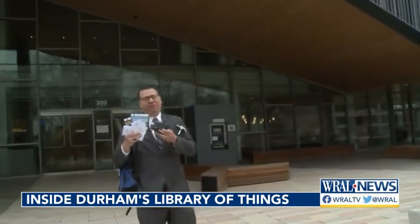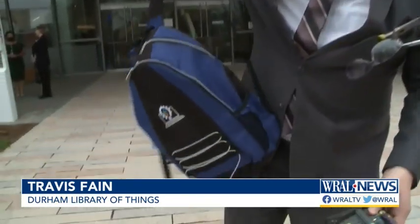Where can you get some seeds, rinse some DVDs, 3D print something, learn about home repair, and leave with a backpack that's got a laptop in it? If you're in Durham, the downtown library — this is the Library of Things.